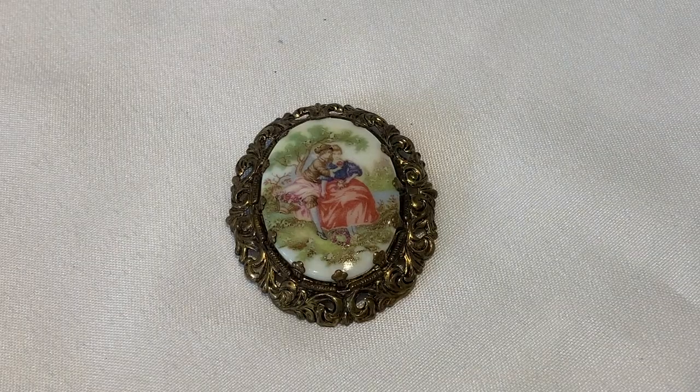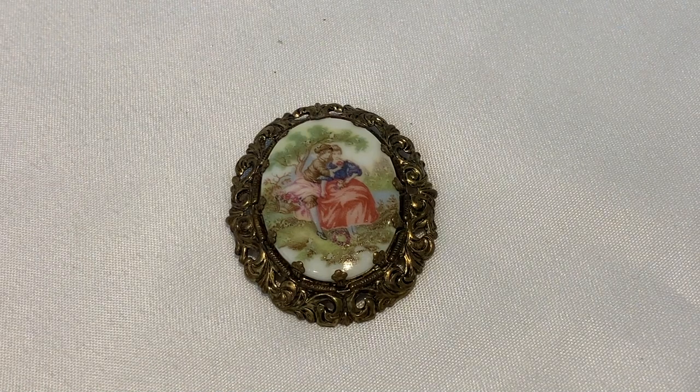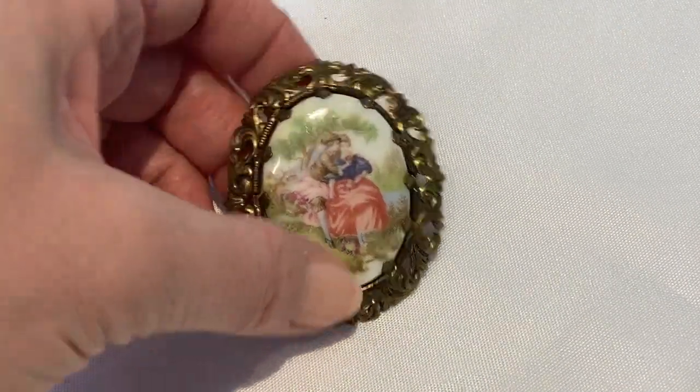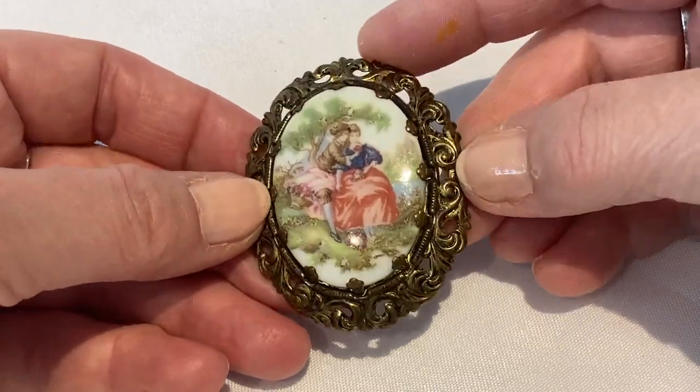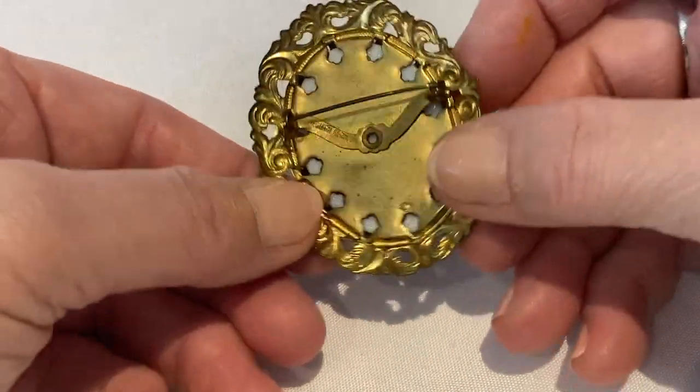This is a West German brooch with the porcelain photo picture on the front. It has some nice decoration around it. It's marked on the back, West Germany.